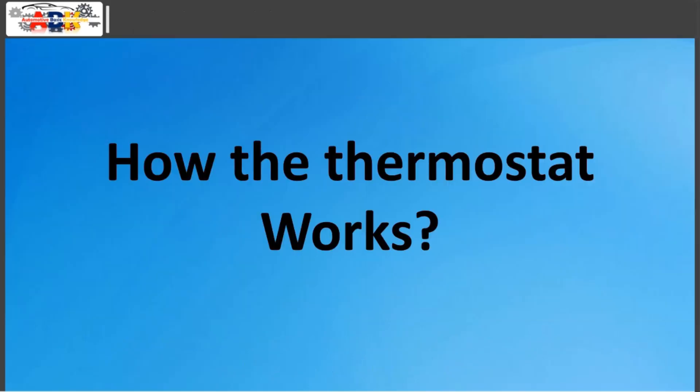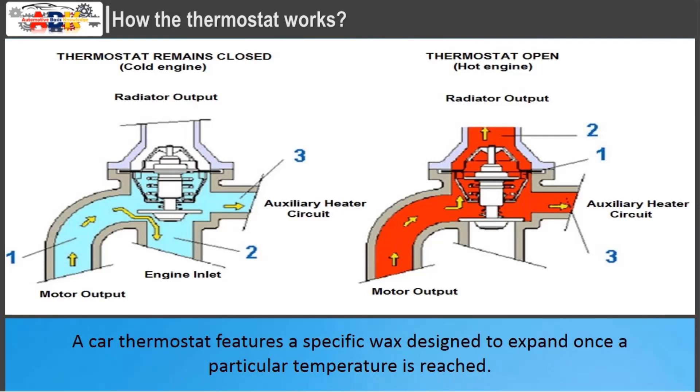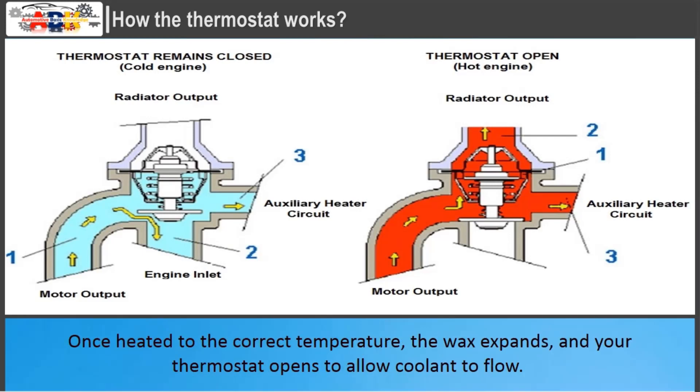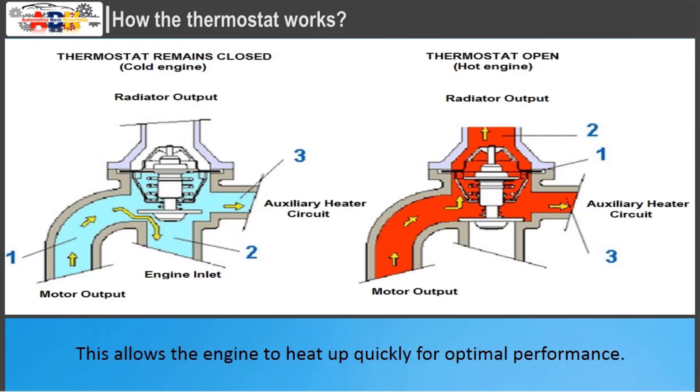How the thermostat works: The thermostat in your car is a simple component — it simply opens or closes depending on the temperature of your coolant. A car thermostat features a specific wax designed to expand once a particular temperature is reached. Once heated to the correct temperature, the wax expands and your thermostat opens to allow coolant to flow. If your coolant hasn't reached your vehicle's normal operating temperature, the thermostat will remain closed, preventing the coolant from traveling to the radiator. This allows the engine to heat up quickly for optimal performance.